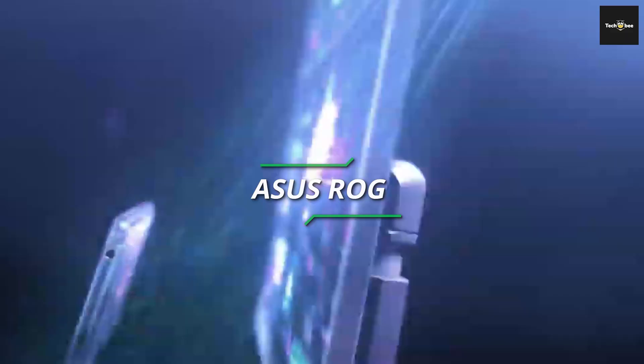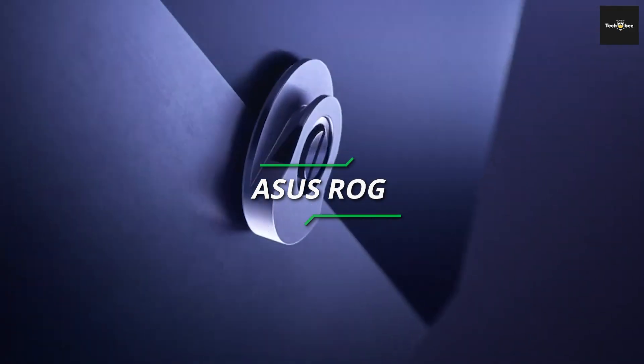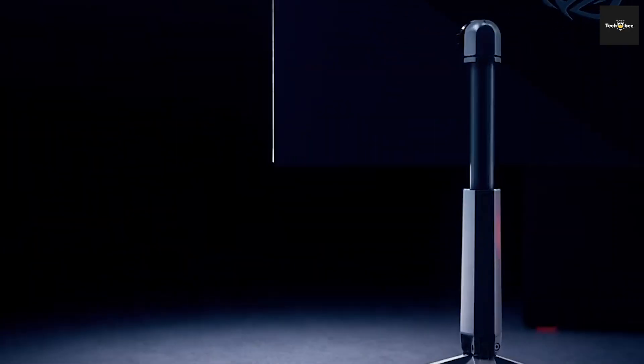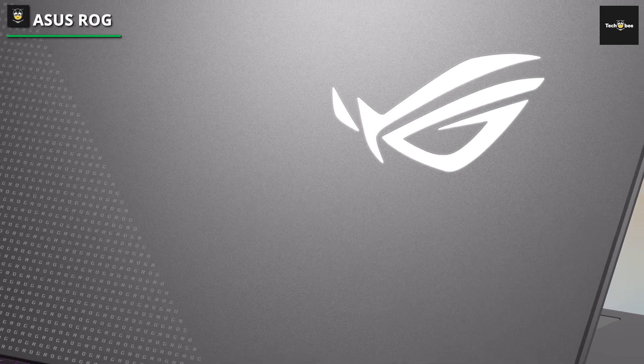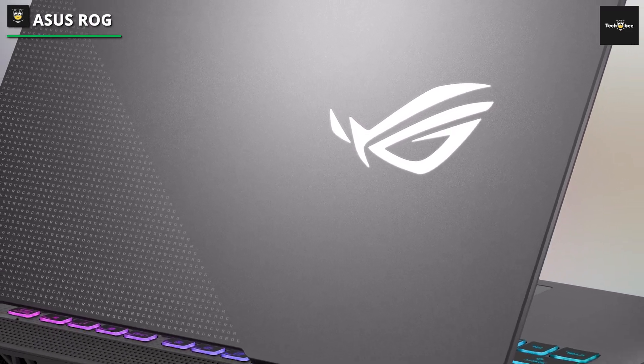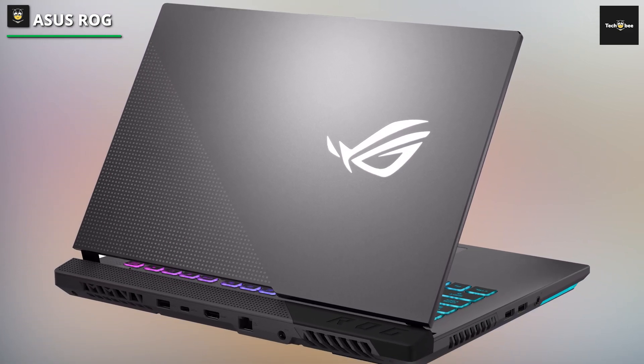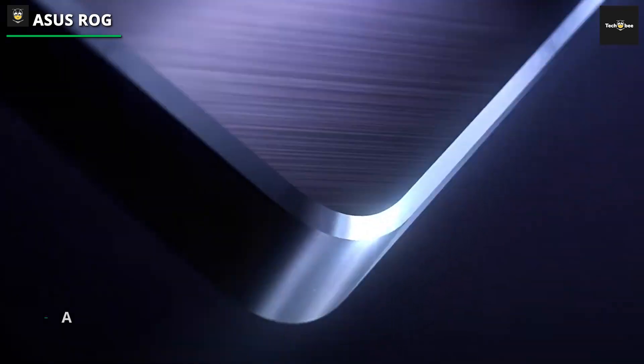ASUS ROG Strix XG16 AHPE. There aren't many gaming-specific portable monitors available. Fortunately, ASUS's ROG series of portable gaming monitors has us covered. While there are a few that are worth considering, we recommend the ASUS ROG Strix XG16 AHPE, which we have personally tested if you want the best.